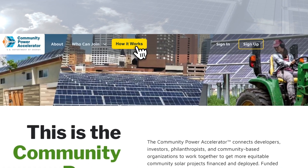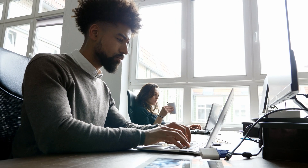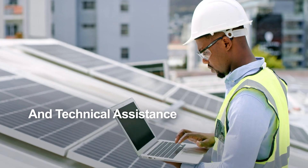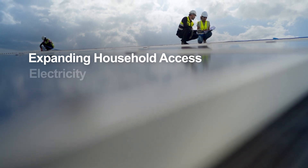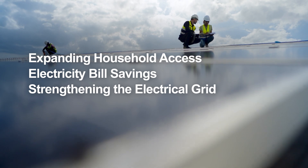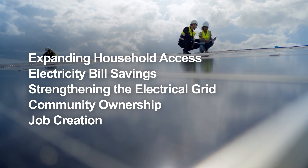Here's how it works. If you're a developer or work at a community-based organization, you can join the Community Power Accelerator and post a solar project you're working on. The Accelerator offers free training and technical assistance to develop projects that provide real benefits, like expanding solar access to low- and moderate-income households, electricity bill savings, strengthening the electrical grid by adding local energy storage, community ownership, and job creation in your community.